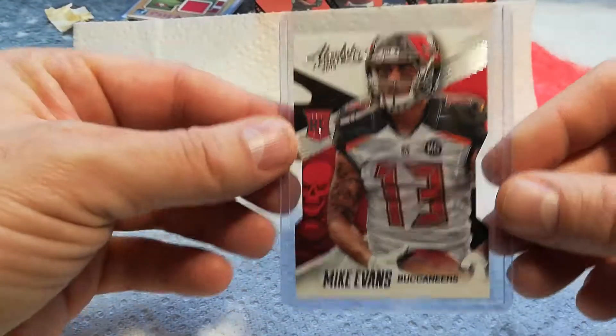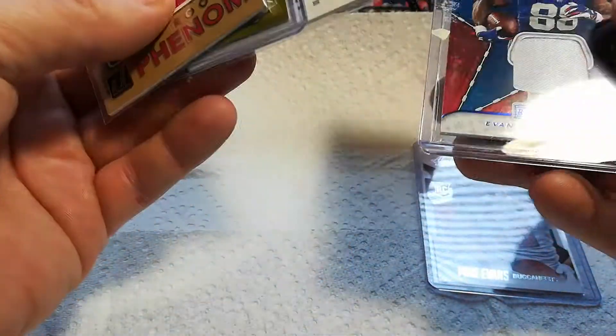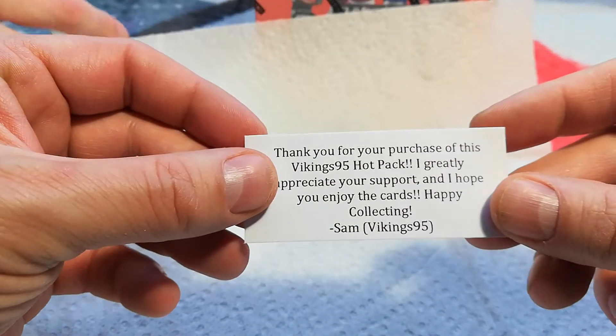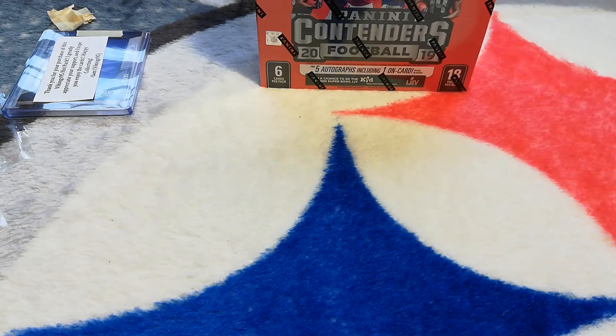So I would say the Mike Evans rookie is probably the highest value card, and then that Jordan Thomas out of 50 is pretty sweet, and the Evan Ingram 8 out of 25. I'm pretty excited about that — it's a good hot pack. I appreciate it, Vikings 95. Go check them out — Sam over at Vikings 95, I think it's vikings_95 on Instagram. Thanks again, and check out my next video for the Panini Contenders break I'll be posting next. Thanks guys, take care!